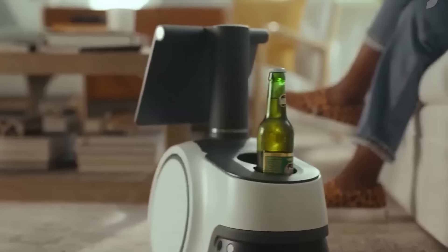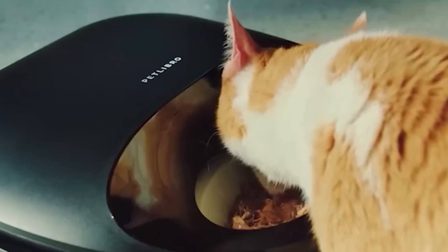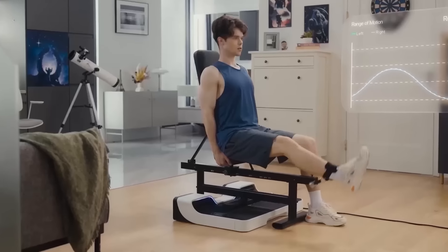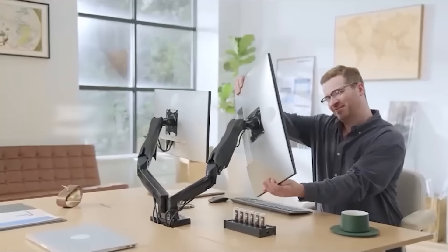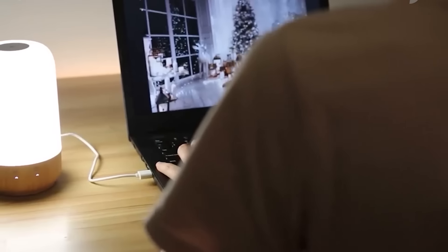Welcome back guys! Today, we're bringing you some of the coolest Amazon gadgets to upgrade your room. From smart tech to unique decor, these gadgets are perfect for transforming your space and adding a touch of style and convenience. As usual, links to all the products are in the description below, so you can grab your favorites.